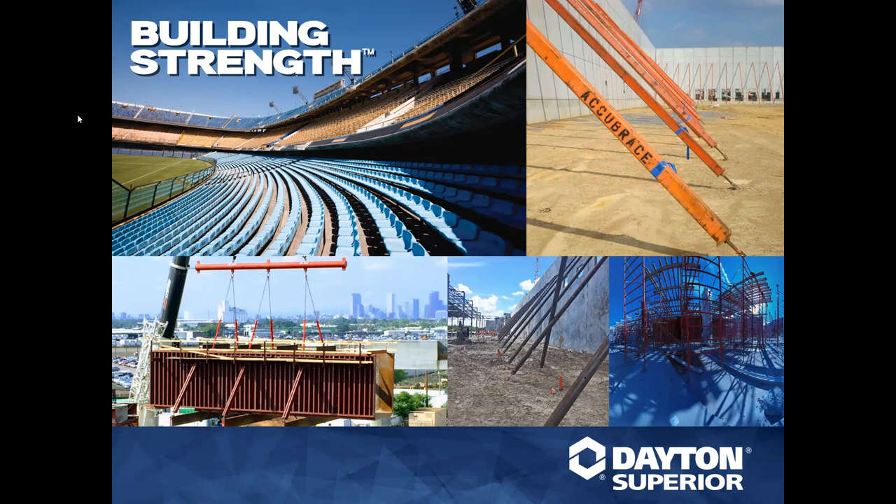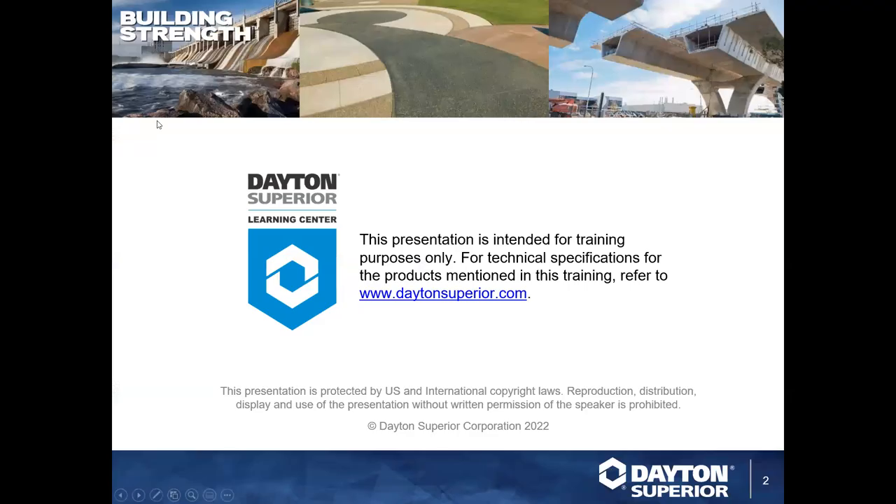With that, Matthew, go ahead and select the next slide. I'll note that this presentation is for training purposes only. If you have any needs for technical or safety data sheets, you can find those at daytonsuperior.com. And with that, Matthew, go ahead.